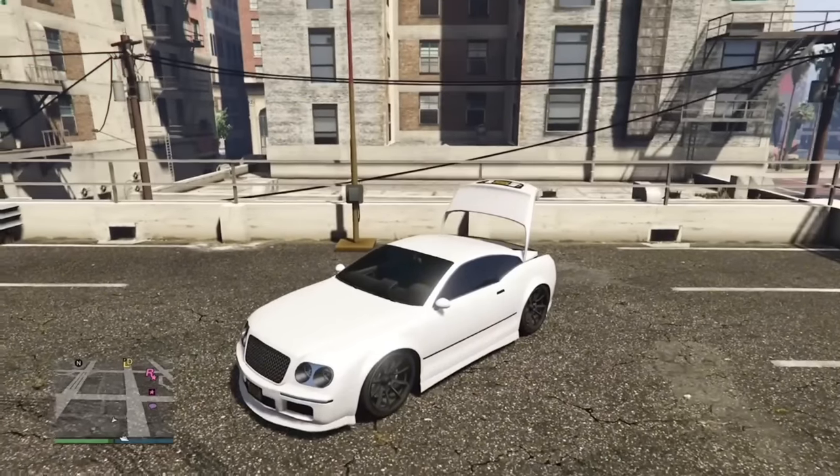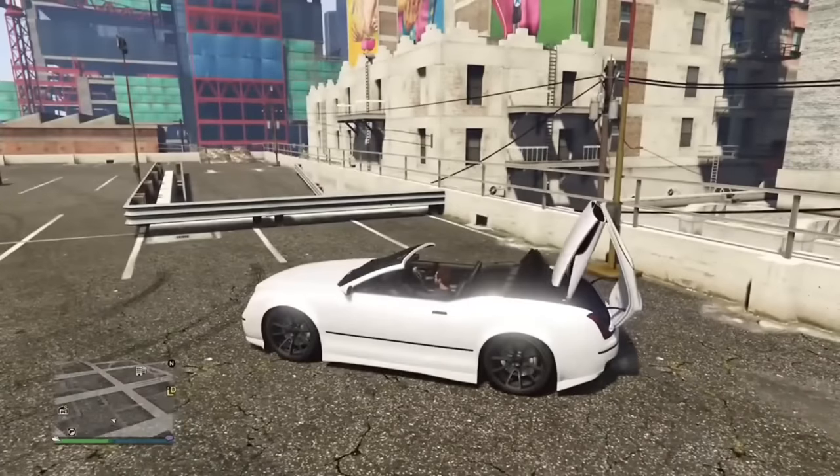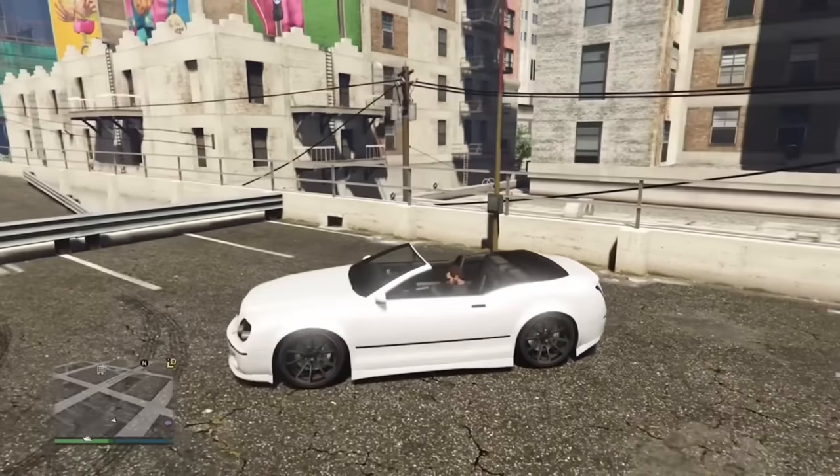If you put the top down in a convertible while having the trunk open, it will close in a pretty hilarious fashion — it kind of just slams down, which can't be good for the hinges. It also speeds up the process quite a bit, which is a strange byproduct.